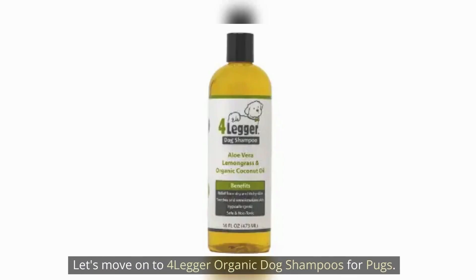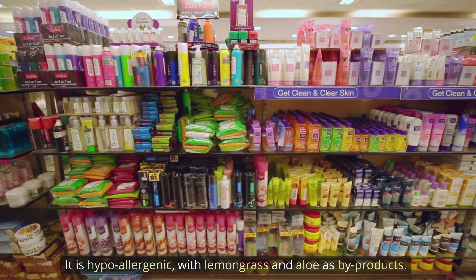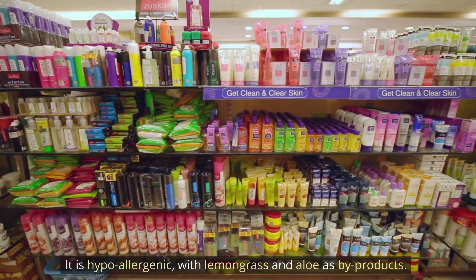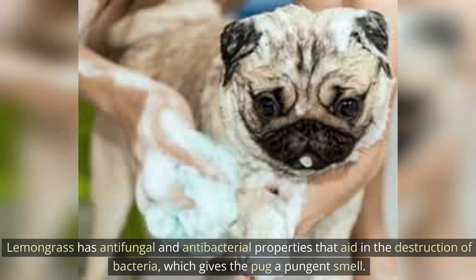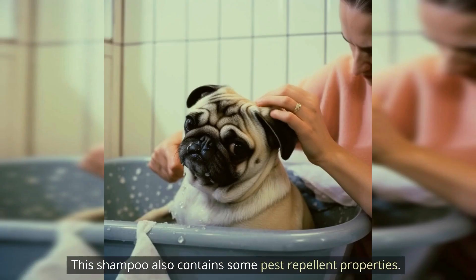Let's move on to Four-Legger Organic Dog Shampoo for pups. It is hypoallergenic with lemongrass and aloe vera byproducts. Lemongrass has antifungal and antibacterial properties that aid in the destruction of bacteria, which can give the pug a pungent smell. This shampoo also contains some pest repellent properties.